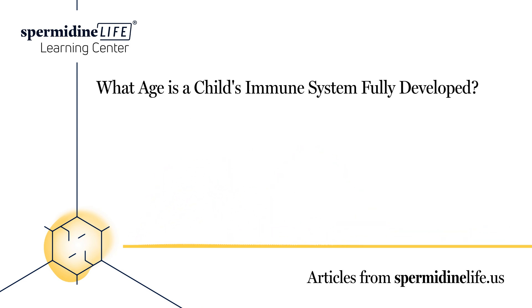At what age does a child's immune system fully develop? Children's immune systems continue to develop after they're born. They are at risk of illnesses, including viruses and bacteria, as their immune system develops, and immunological memory kicks in to fight off invaders. Typically, immune systems become fully developed around age 7 or 8.